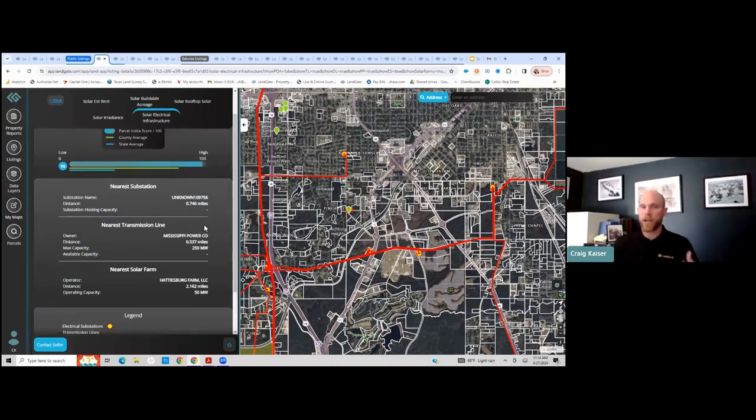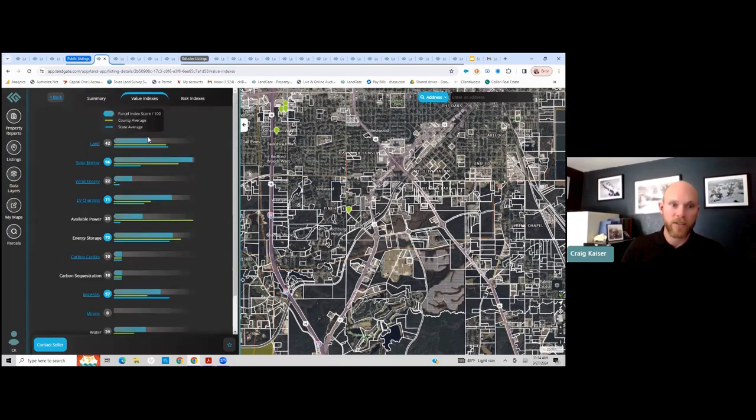Why is that important? When we clicked on that parcel and it loaded all of these different indexes, for each one, we have an AI algorithm that runs as if an engineer, geologist, electrical engineer, or environmental scientist was running a full analysis on every single type of resource for this exact listing. The data providing that score of 96 is taking into account the price of power through those transmission lines, what the interconnection is — all things I don't want to understand in detail. I just want to know the relative value.